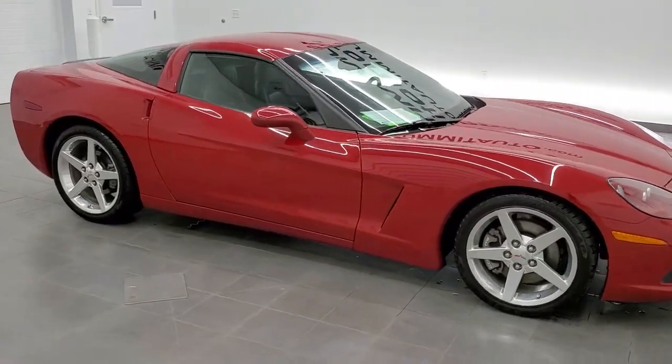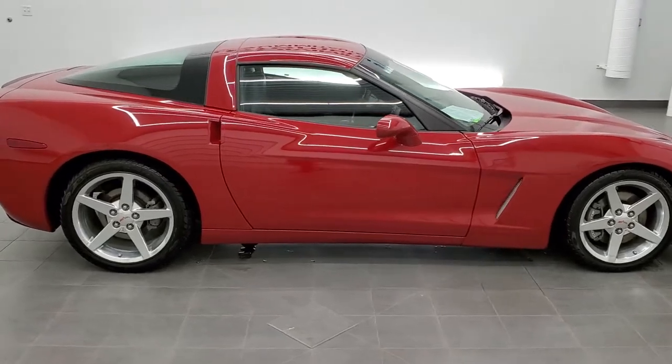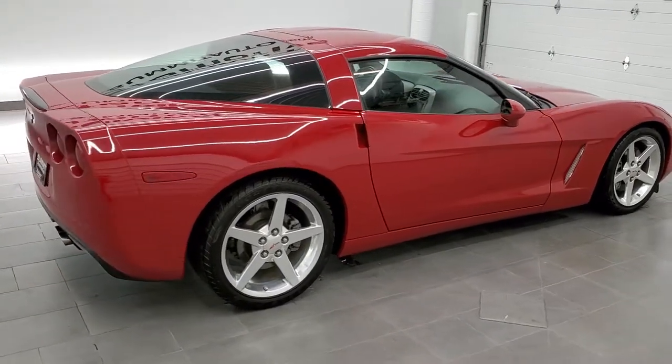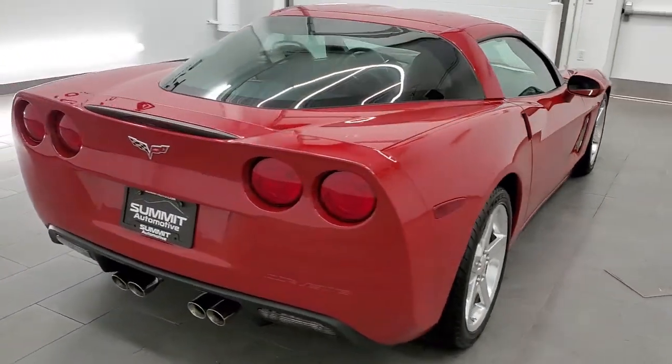This is stock number 11577Z. We are here at Summit Automotive in Vondelac, Wisconsin, your new and used sports car headquarters. Today we are checking out this super clean 2005 Chevy Corvette.